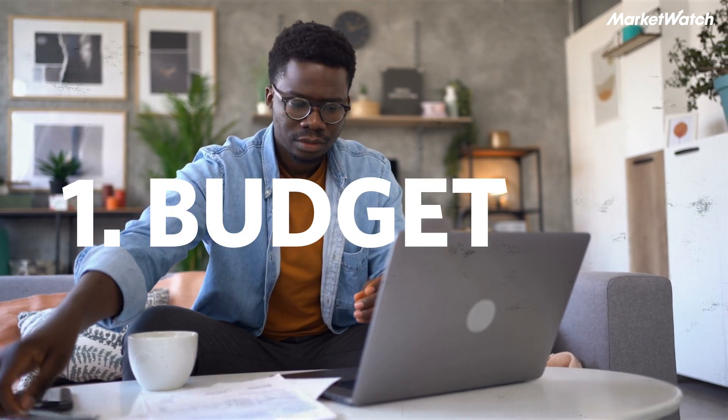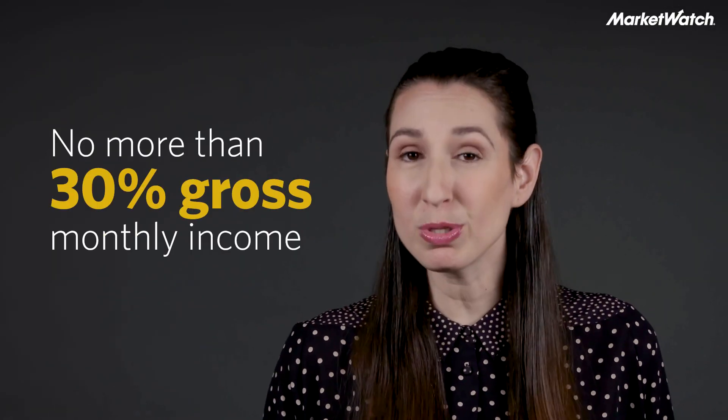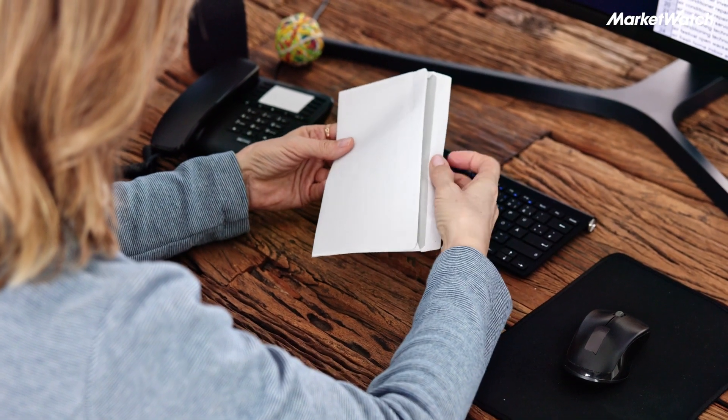The first thing you need to do is make a budget. Financial experts recommend that you don't spend more than 30% of your gross monthly income on rent. Gross means before taxes — it's what you signed at your offer letter, not what you see on your paycheck every month.